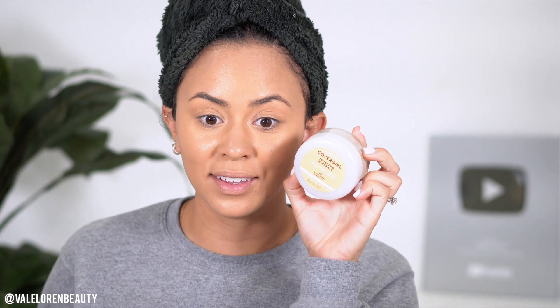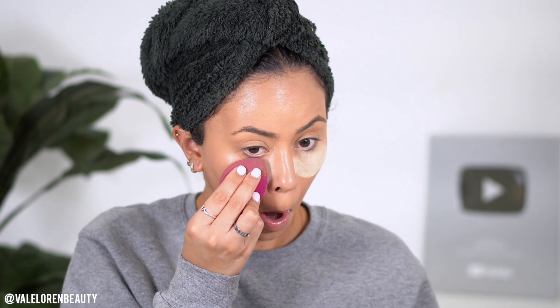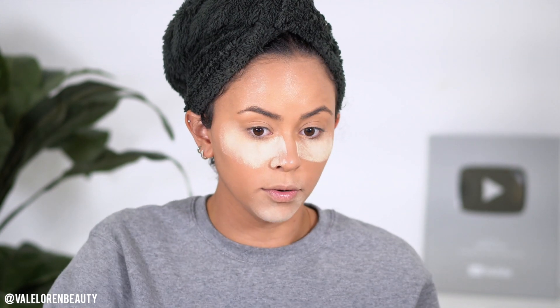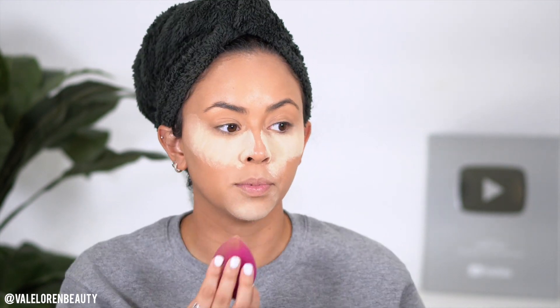Before I do my eyebrows, I'm going in with setting powder. I just got this in PR — it's the CoverGirl TrueBlend Minerals Translucent Powder in shade 50. We're gonna be baking our face with this. Oh wow, this powder is really pigmented! I'm going to stamp that on the sides of my nose and let that bake while we finish up the rest of the eyes.